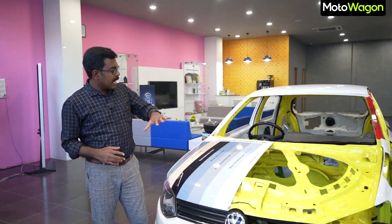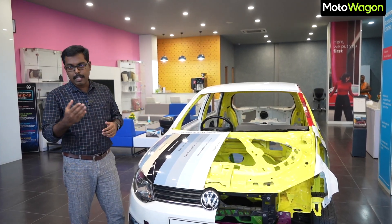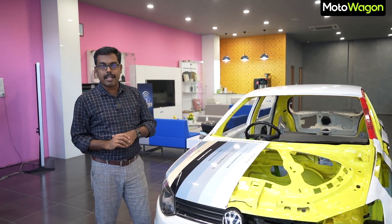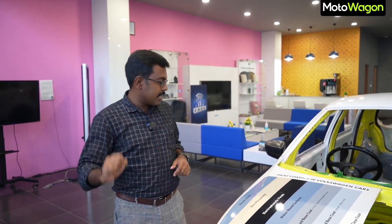If you look at the car, it is open in a cut section. We put the car on display at the Ramani Volkswagen event. Let's do a video and try the structure and make-up.